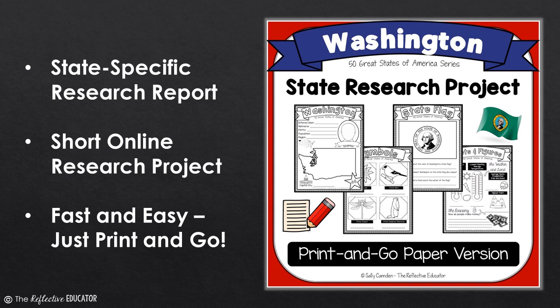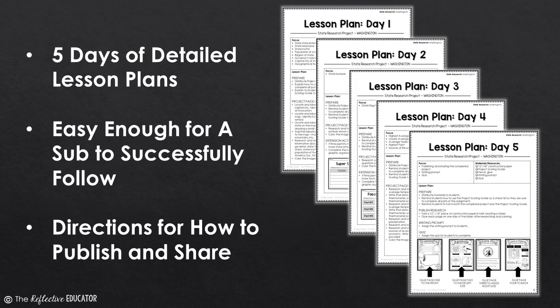Students will love researching the great state of Washington with a custom-designed state research project. This print-and-go paper version offers everything you need to quickly get your kids conducting a short online research project.